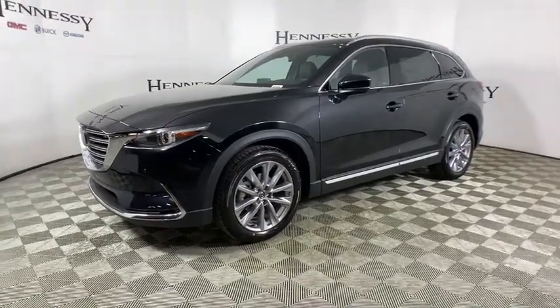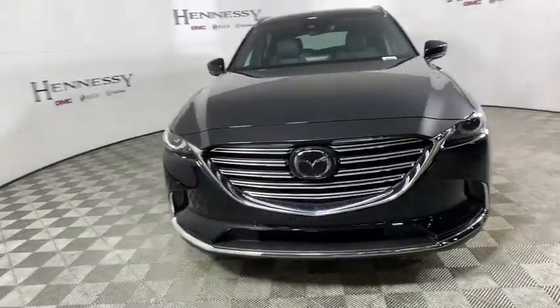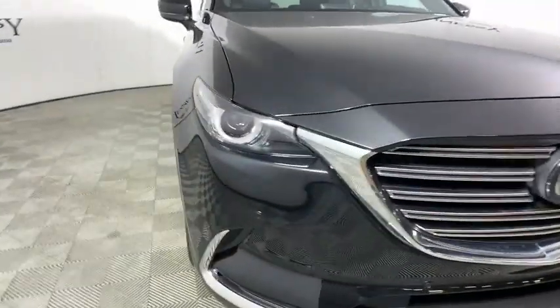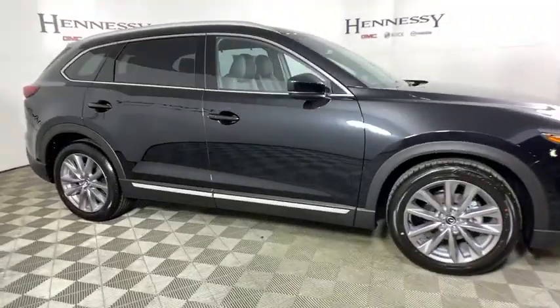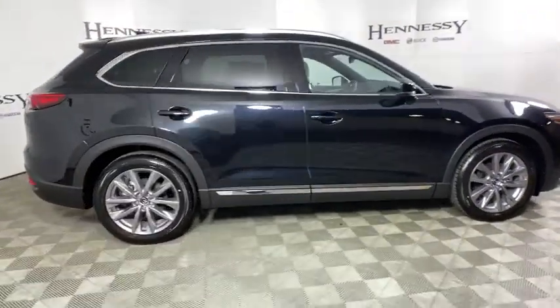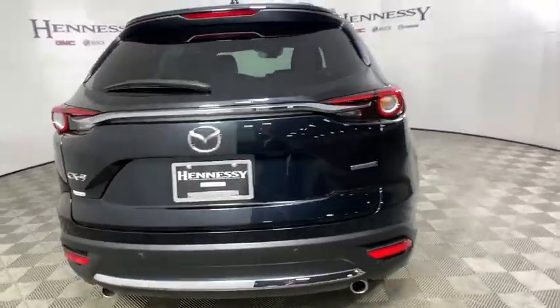Stop by and take a look at the 2020 Mazda CX-9. This seven-passenger crossover boasts unexpected styling, a powerful yet fuel-efficient engine, and standard luxuries. Safety also comes standard with the CX-9's five-star governmental frontal and side impact crash test rating.